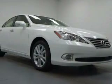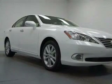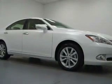The powertrain includes front-wheel drive with a solid six-cylinder engine connected to a smooth-shifting six-speed automatic transmission.